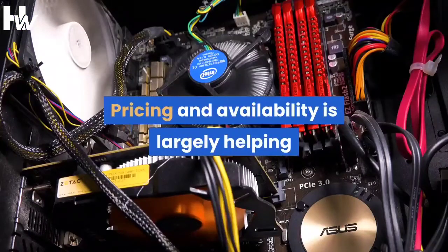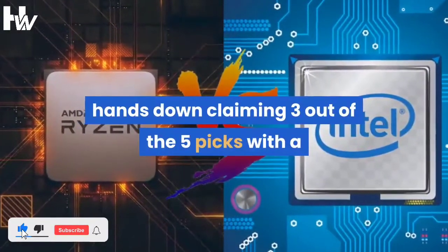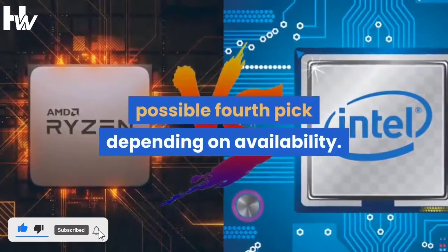Pricing and availability is largely helping Intel dominate the picks for this update, hands down claiming 3 out of the 5 picks with a possible 4th pick, depending on availability.